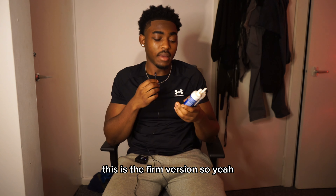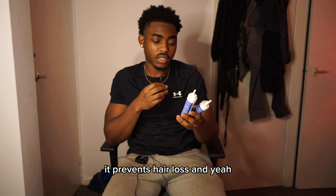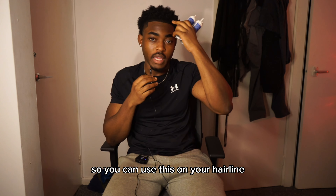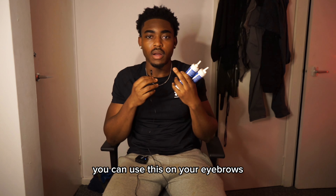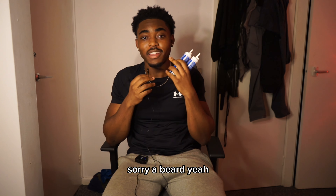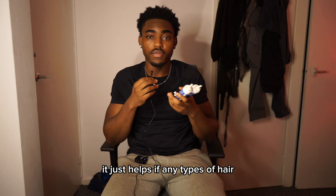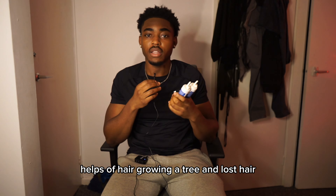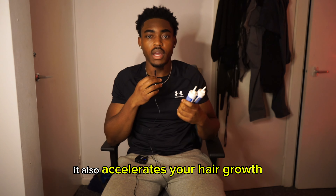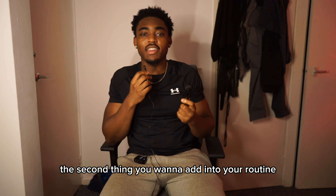If I was to regrow my eyebrows, I'd definitely grab minoxidil 5% — this is the foam version. The function of minoxidil is to regrow hair, prevent hair loss, and treat hair loss as well. You can use this on your hairline, on your eyebrows, to grow out a beard. It helps with any type of hair, regrowing hair, and it also accelerates your hair growth. So make sure to get minoxidil if you want to grow out your eyebrows.